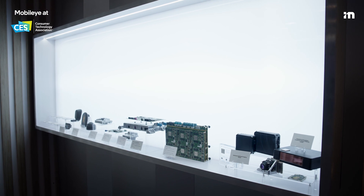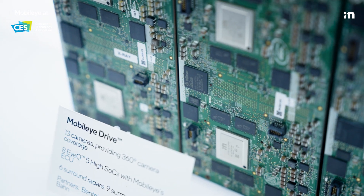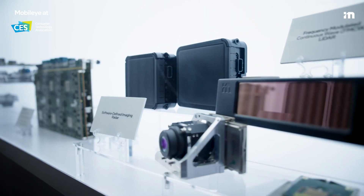In our jewelry box is where you can see Mobileye hardware — all the chips and sensors used by automakers in hundreds of thousands of vehicles all over the world already on the road today. This is where you can see up close the brains inside our product portfolio.